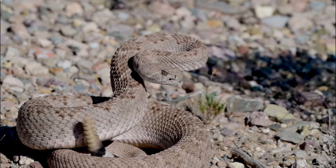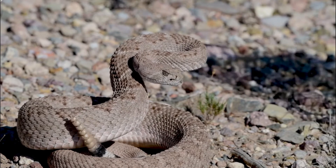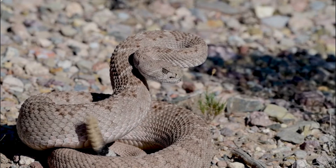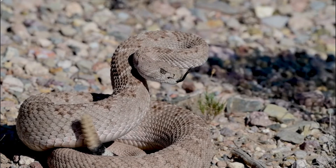They inhabit a variety of environments, including pine and palmetto flatwoods, coastal scrub, sand hills, and even some coastal dunes. They are often found in areas with sandy soils and dense vegetation.